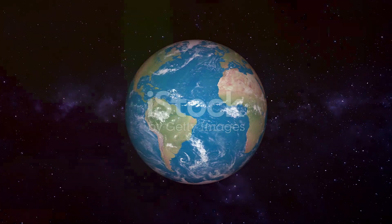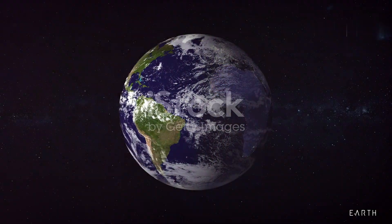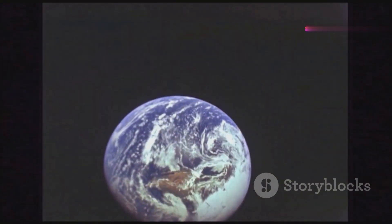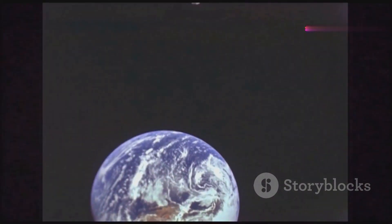Our home planet Earth is the only known place in the universe to support life. It boasts a diverse range of ecosystems, abundant water, and a protective atmosphere.